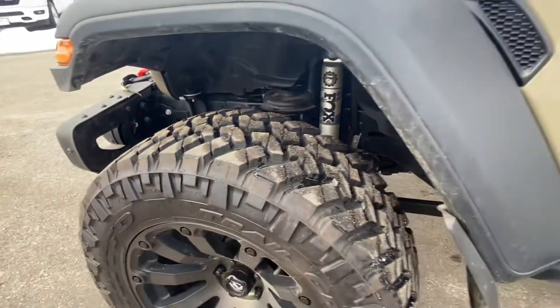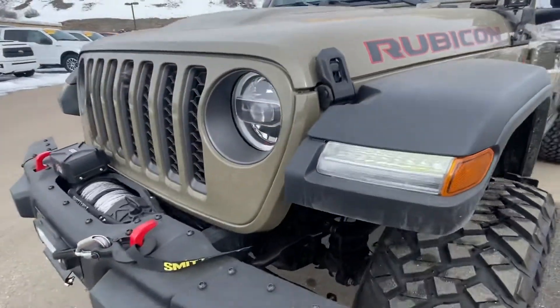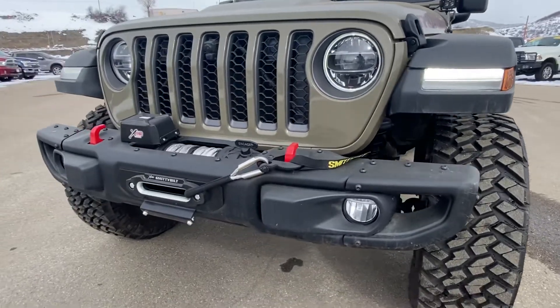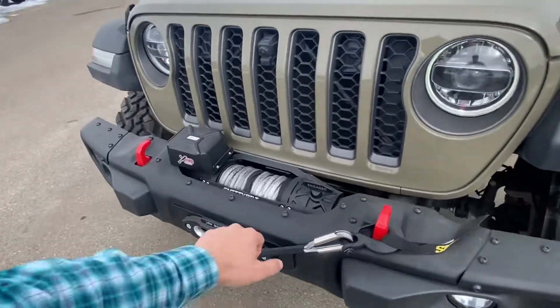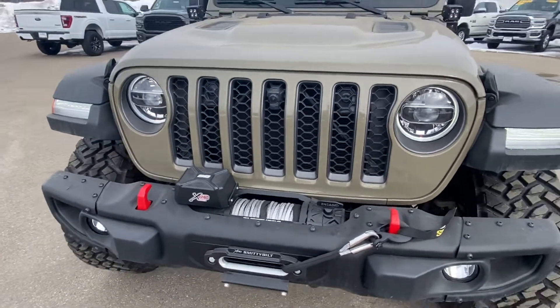It does have a two-inch Mopar lift, which is certainly super important that you keep it Mopar. It's got the hood scoop — super sharp looking — and it's got your LED lights and an aftermarket steel bumper with your winch, and there's your front-facing camera.